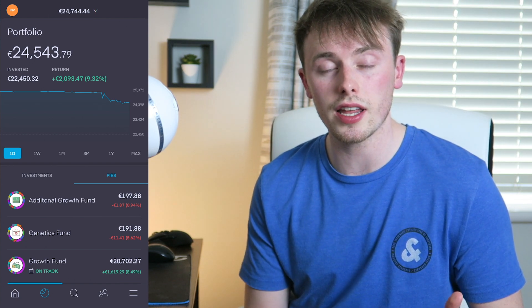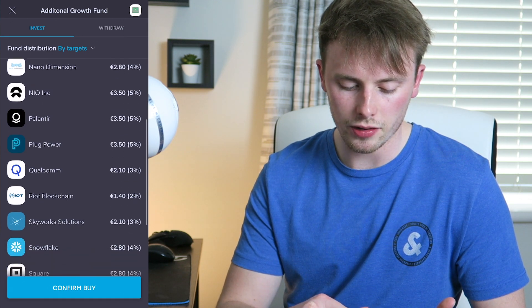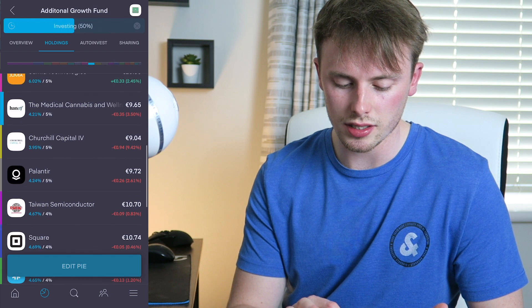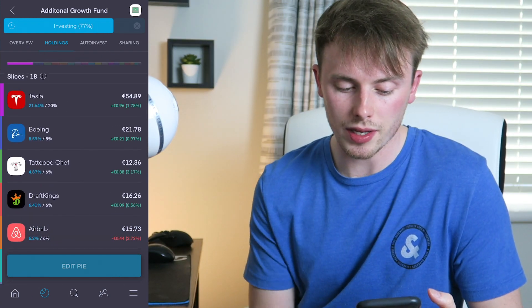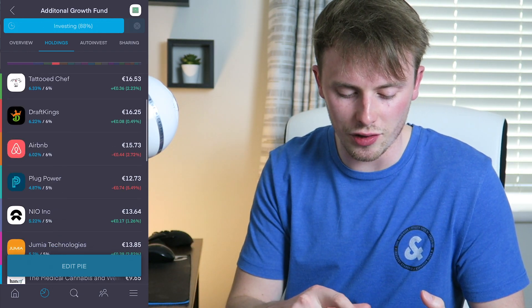In terms of adding money into the stock portfolio, I've just put €200 in. What I'm going to do today is invest €70 of that into the additional growth fund pie. I'll click invest, put in €70, and you can see what we're buying: a little bit of Airbnb, Boeing, CCIV, DraftKings, Jumia, Nano Dimension, and a couple of other plays. One of the stock markets won't be open when I do this — that'll fulfill in the morning, and that's for the cannabis ETF. I try not to mess around too much with the main pie because there's much more money to rebalance and I want to avoid cashing in profits for tax reasons.